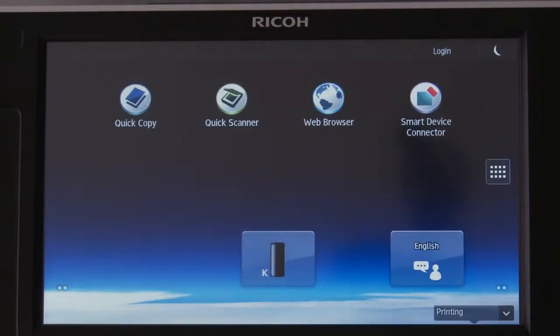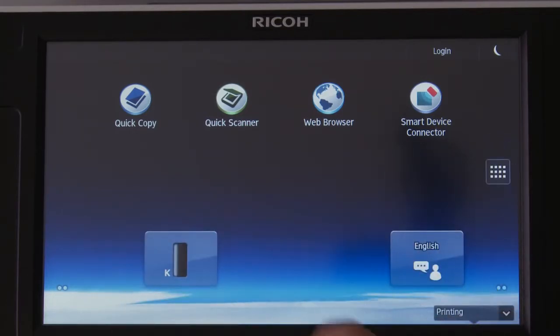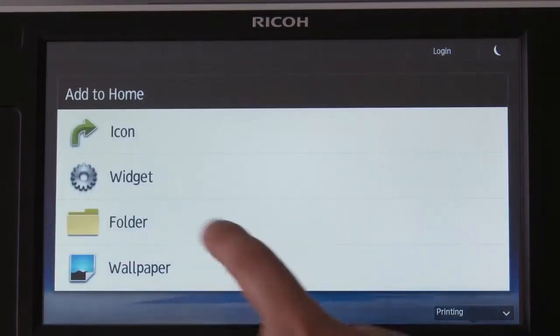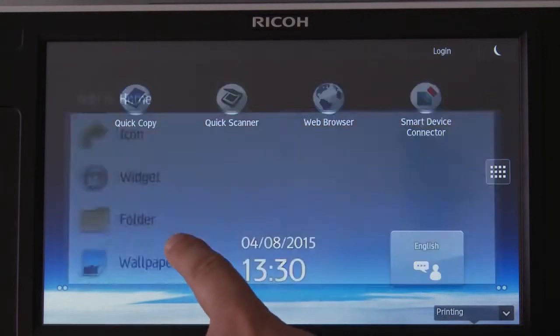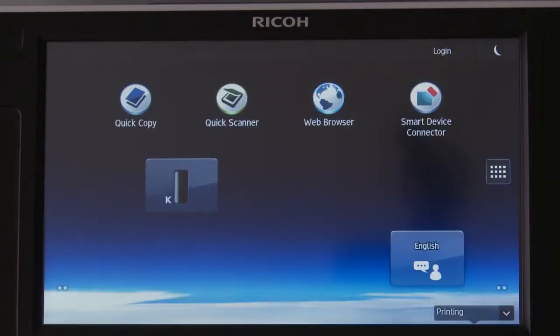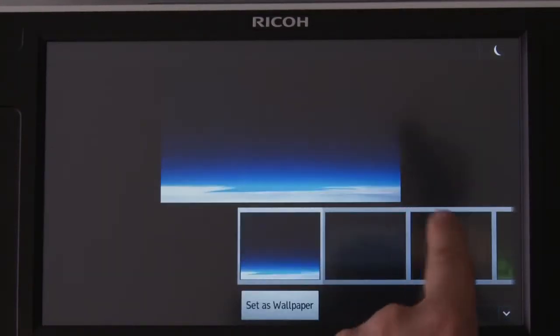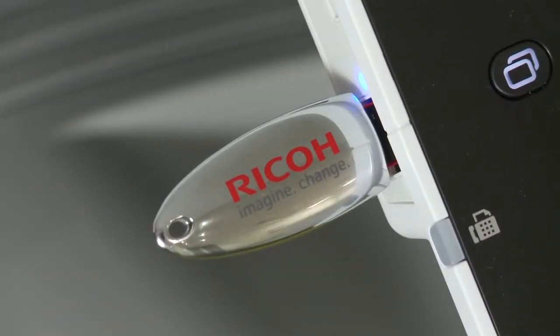Using the Android OS makes the smart operation panel highly customisable. You can add and move different icons, widgets and applications to these five screens. With user authentication, you can also simplify the screen with fewer icons for each user. Adding widgets is simple — press and hold the screen and then select the widget you want from the drop-down menu. You can also use the SD card or USB port on the panel side to import your own image.